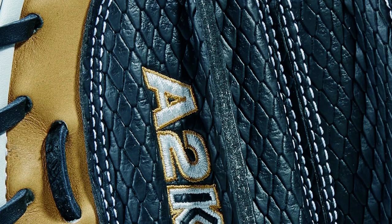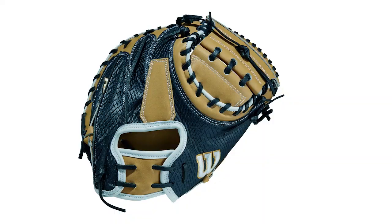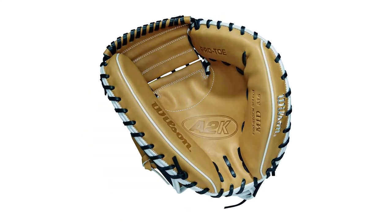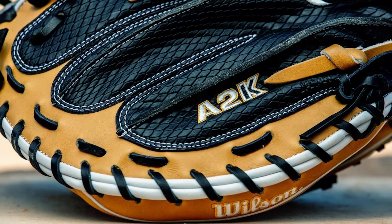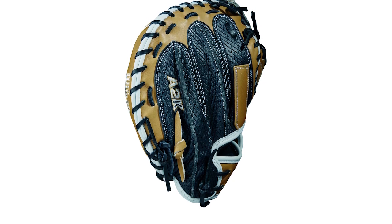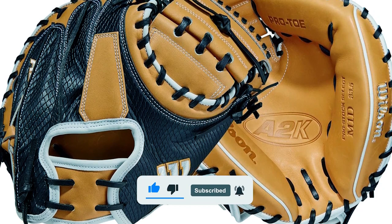It features super skin, which is a combination of pro-stock select leather and man-made super skin, making the glove lighter and more durable. The mitt also has double-palm construction for pocket stability and a DRI Lex wrist lining that keeps your hand dry and comfortable. Featuring a half-moon web, it's ideal for catchers who also pitch, allowing for easy closure and secure catching.